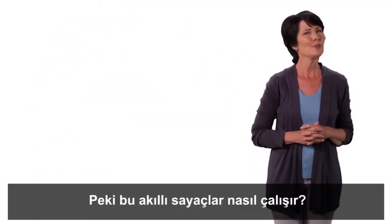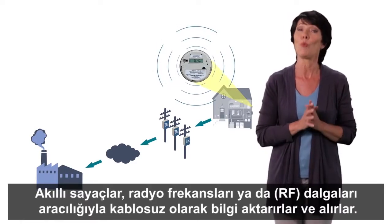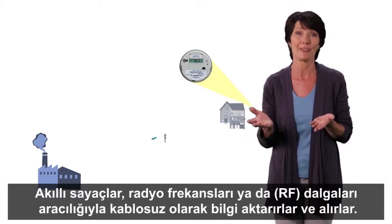So how do smart meters work? Smart meters transmit and receive information wirelessly through radio frequency or RF waves.